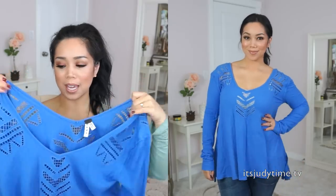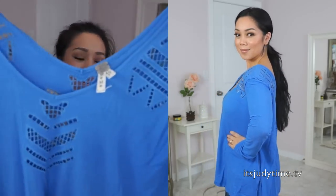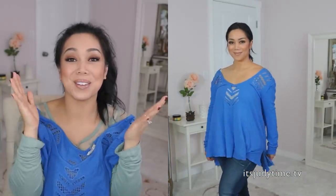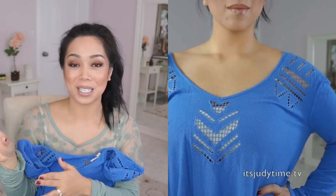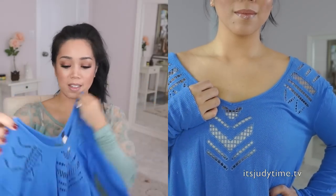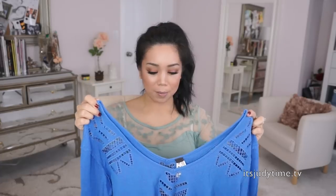Next is this beautiful cobalt blue — I absolutely love this color because I think it complements dark hair so well. It's much more flowy and the details on the neckline are so beautiful. It reminds me of Aztec detail. It's plunging in the front and in the back, so this is a sweater I recommend wearing a tank top underneath.